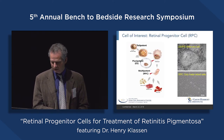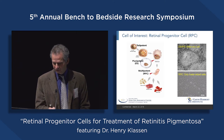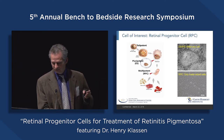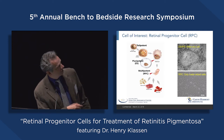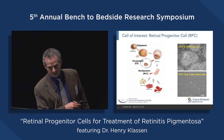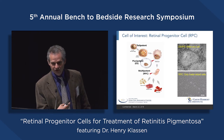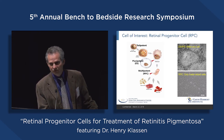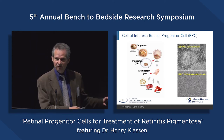We've selected the retinal progenitor cell as our cell of interest. The main thing I want to do is distinguish between an RPC and an embryonic stem cell. The ES cell comes from the preimplantation blastocyst — when you take these cells and grow them in a dish, you get a pluripotent cell line. These cells are immortal and can make any cell in the body. If you wait until a fetus is developing and histogenesis has begun, and you take the developing retina — not the mature retina — and put those cells in a dish, what you end up growing are retinal progenitor cells, and that's what we're going to be using.